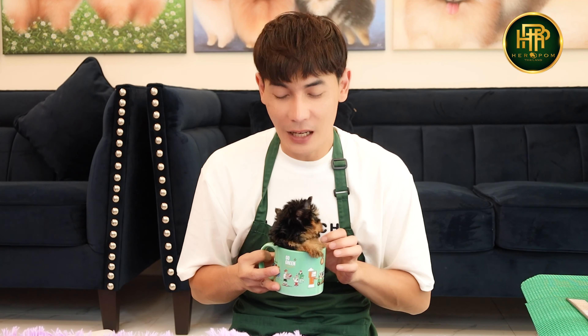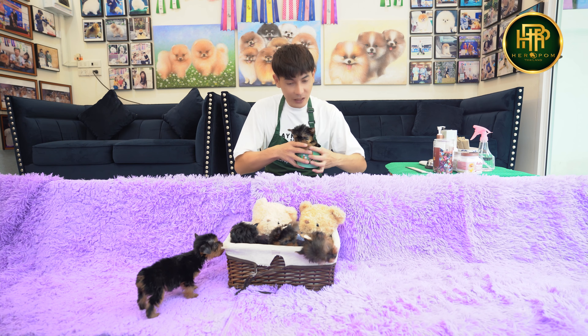Hello everyone! I'm at Hero Pom. Today I'm going to introduce you to the Yorkshire Terrier. A lot of people will know what Hero Pom is — there is a variety of Yorkshire Terrier here, from third-class to fourth-class, and our youngest class. Today I'm going to take a little ride with the Yorkshire Terrier and I want to tell you about them.